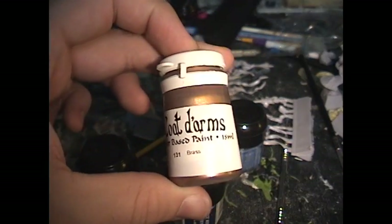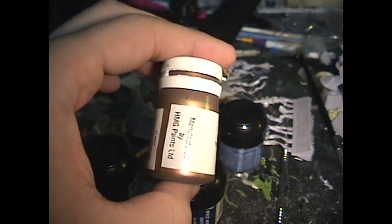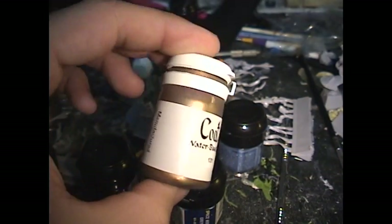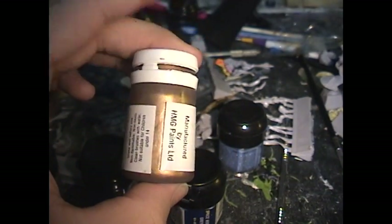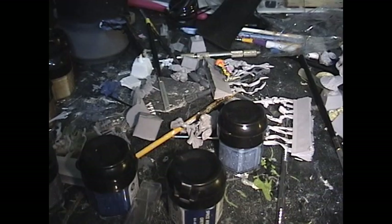This is the brass paint that was Boltgun Brass. So if you ever want to look for it, you look up Coat D'Arms. It's only in Britain, so it's going to be a little more money for the paint. But if you really want the old colors and a lot of the old inks, they're really nice. I personally like using red ink for blood effects, so I try to buy from them to get my old blood effect technique back instead of learning a new one.